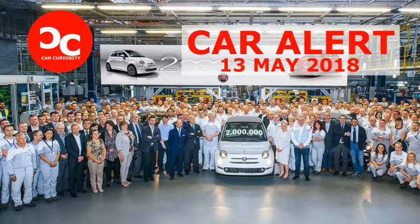On average, it manufactures more than 200,000 examples of the city commuter annually. The Fiat 500 is sold in over 100 countries worldwide, with more than 80% of sales coming from outside of Italy. The 500 has been one of the best-selling vehicles in Europe for the last five years, and it held a market share of 14.6% in its segment by the end of 2017.